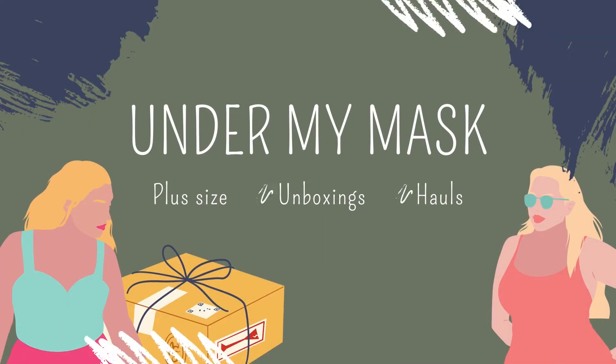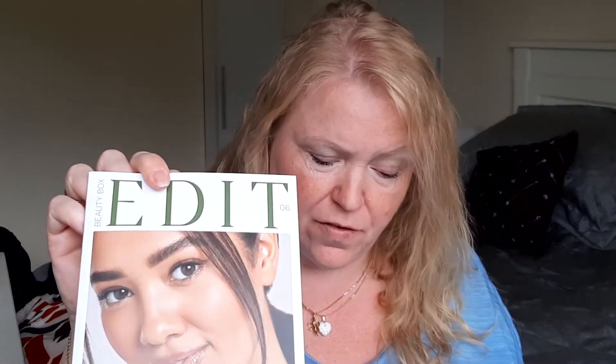Hi everyone! Today we are gonna do an unboxing of Look Fantastic. It's really hot but not sunny, so I'm a bit flushed — sorry about that, I've been out in the gardens and my nails are not the prettiest. Anyway, we got a new Look Fantastic box and we're gonna look into what we got for the month of June. I really like the box — it's pretty and fun, a little bit different. As always, we have the magazine that is always in this box.